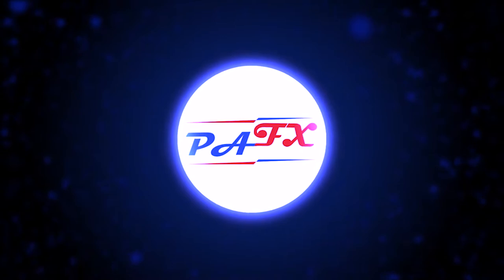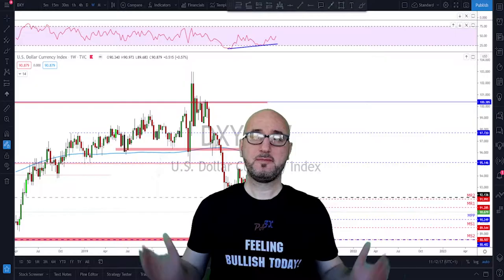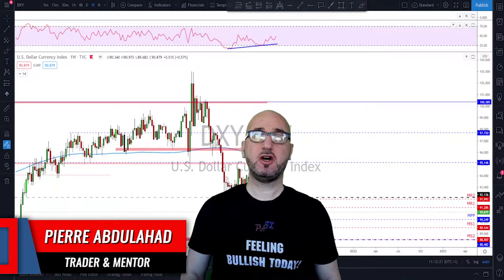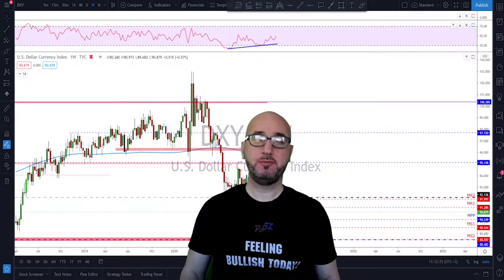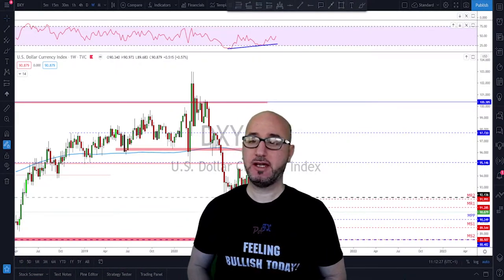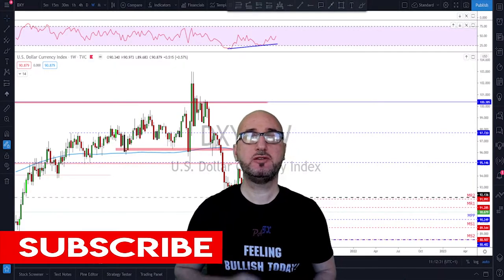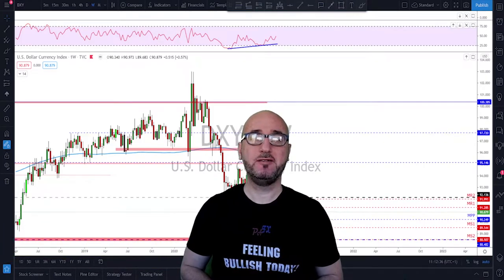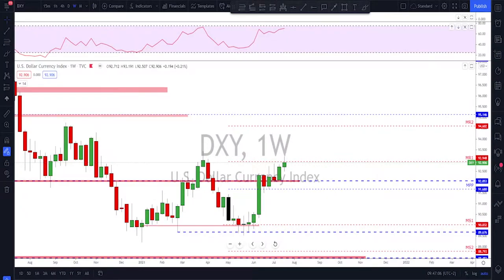My name is Pierre, welcome to my channel. This channel is all about helping you grow your trading account and making you a better trader. Each week I upload a new video like this, so if you're not subscribed, make sure to subscribe, hit the notification bell, and if you like the video, do not forget to hit the like button. Let's get started.